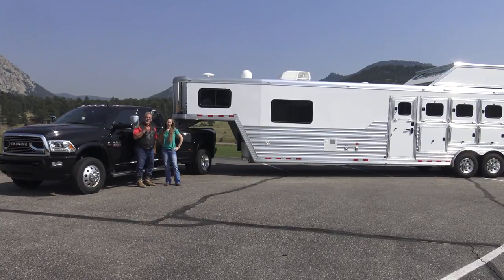Mr. Truck here with another exciting truck review. This time it's a 2017 Ram Dually 3500 Diesel Limited — top of the line, just a few bucks shy of $80,000. We've also got a Cimarron trailer that's a little over $130,000, so we're over $210,000 for the rig.